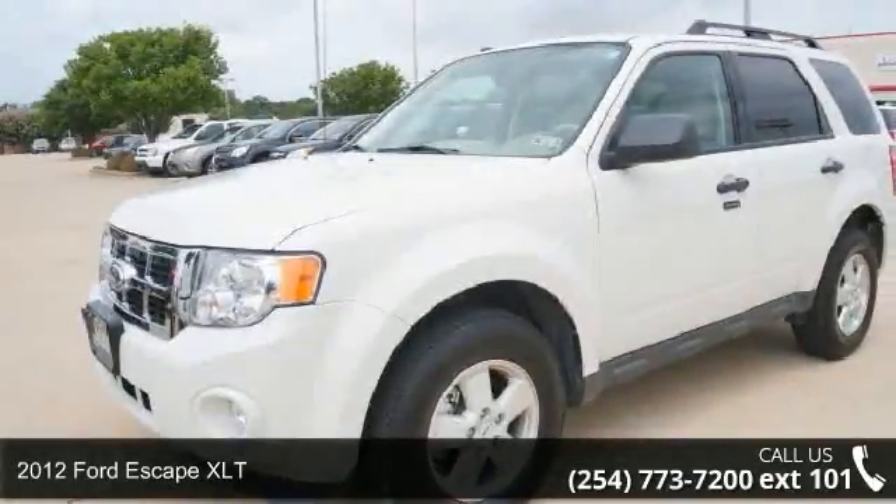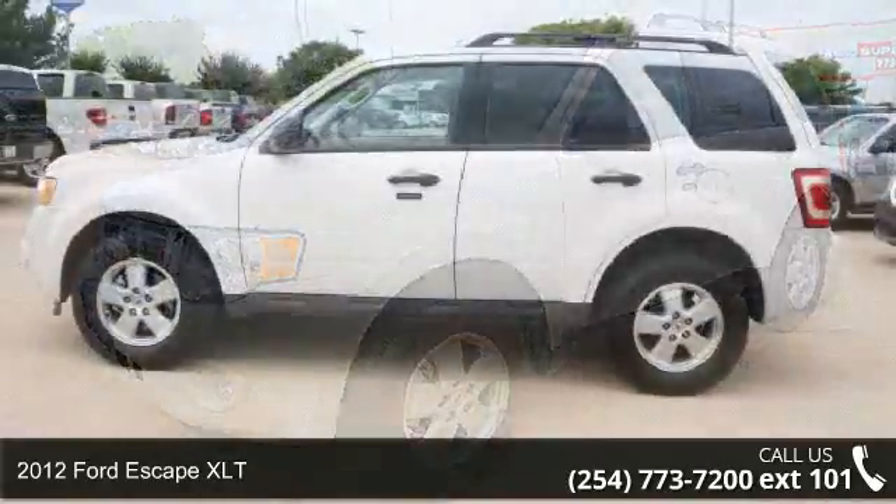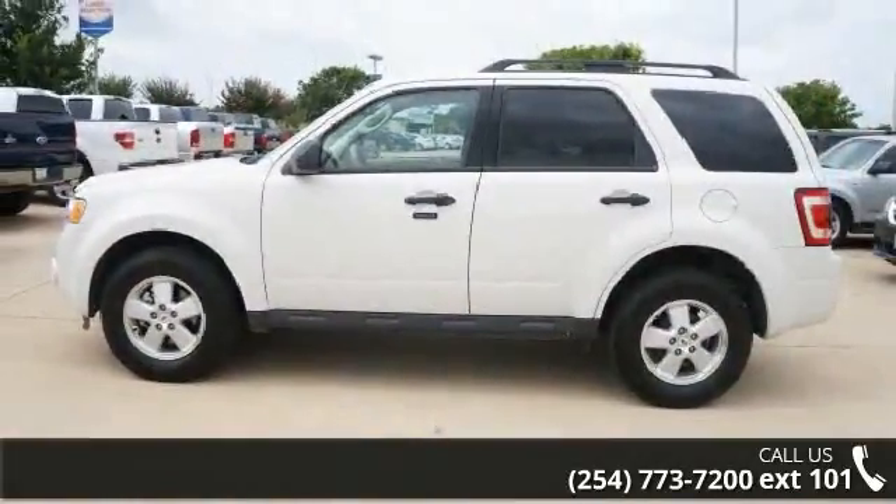Arrive in style with this 2012 Ford Escape XLT. If you are looking for a first-rate auto, this one could be yours today.